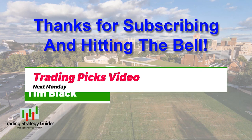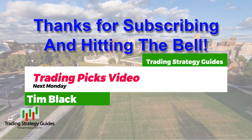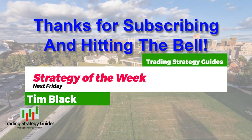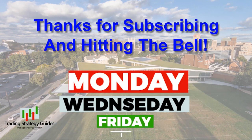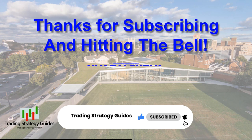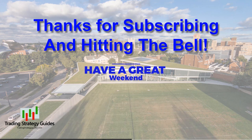Don't miss my trading picks of the week on Mondays and Strategy of the Week on Fridays, right here on Trading Strategy Guides' YouTube channel at 3 p.m. U.S. Eastern Time. Be sure to subscribe and hit the bell so you'll be notified when these videos come out. You guys have a great, restful weekend, and I'll see you with a trade pick on Monday.